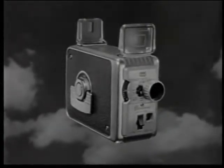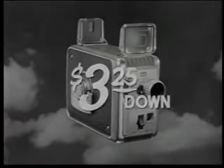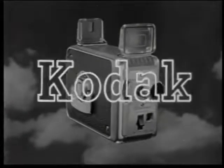It costs only $32.50 or as little as $3.25 down. And remember, your surest way to better movies is to insist on the name Kodak.